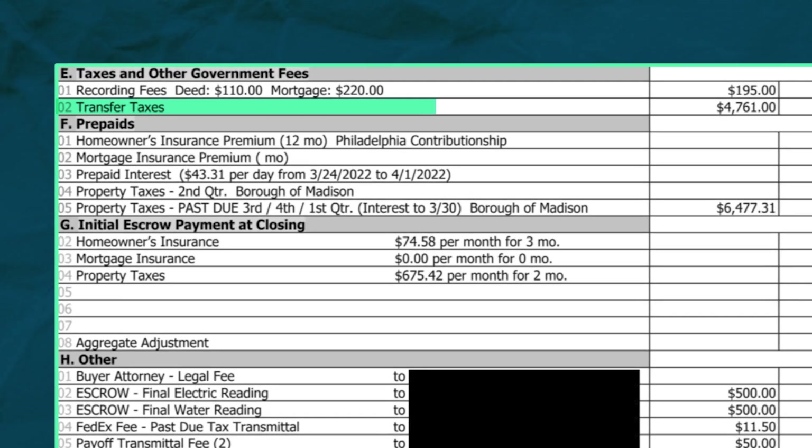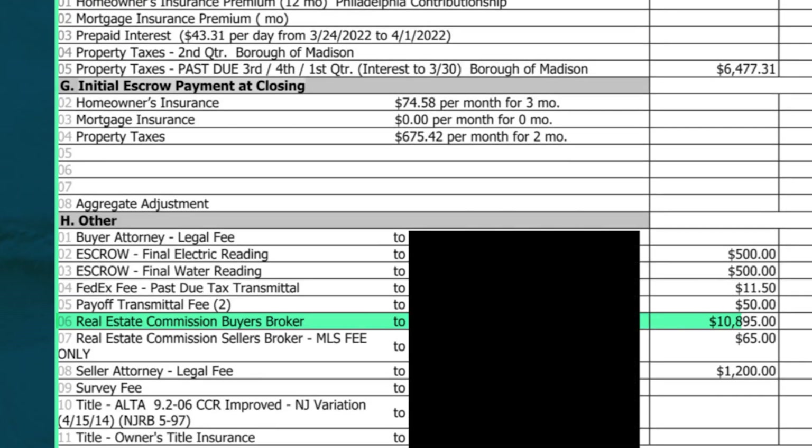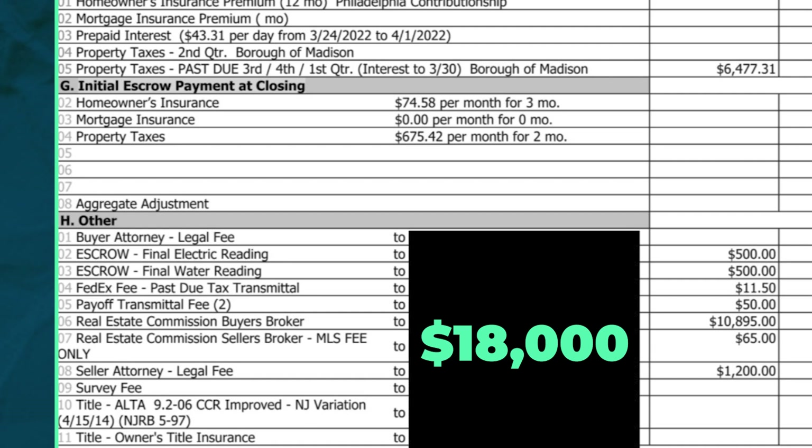The last major bucket of costs on this project were the costs of sale. Here's the closing statement. We spent $4,700 on transfer taxes, $11,000 on the buyer's agent commission, $1,200 on attorney's fees, and $1,200 on other miscellaneous fees, bringing our total closing costs to $18,000.